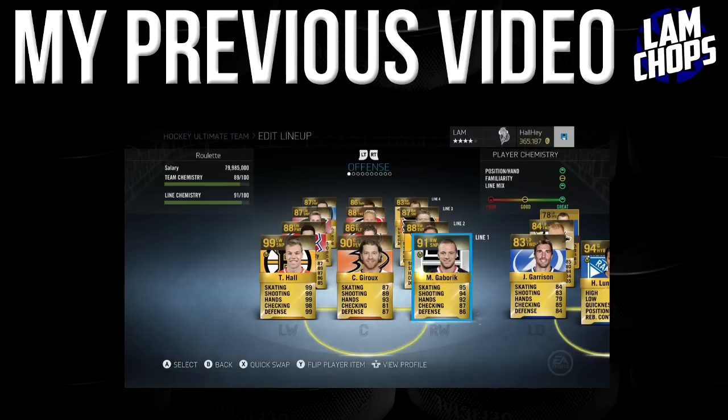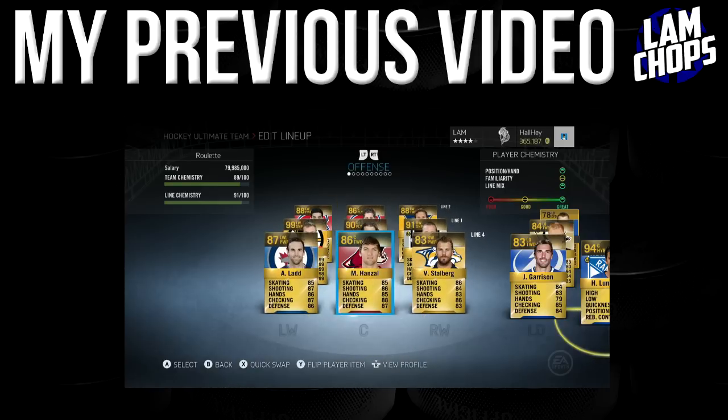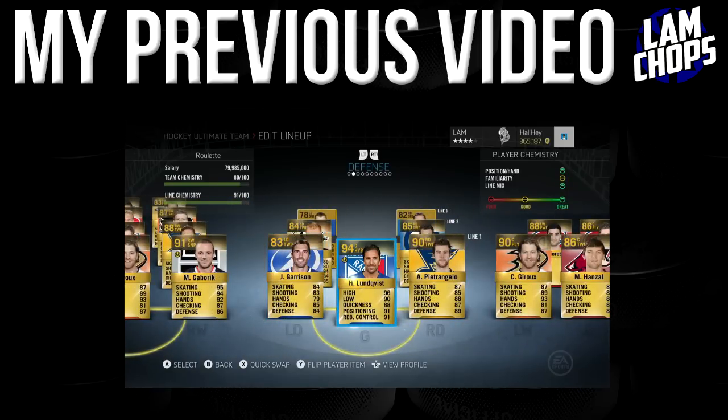Look at this team — it's actually filthy. Our first line is looking really well and played really well for us last game, and our second, third, and fourth lines really do compete against most teams. Now with our goalie Henrik Lundqvist in there — I bought him cheap — really good.